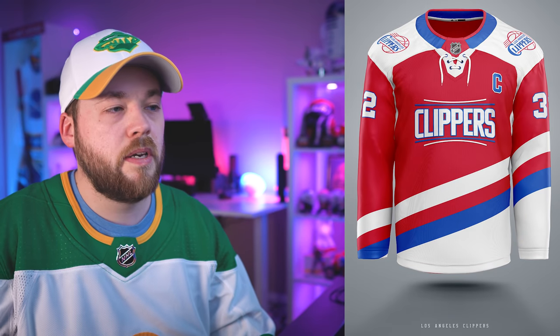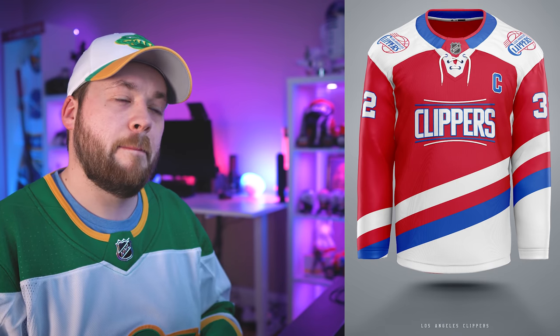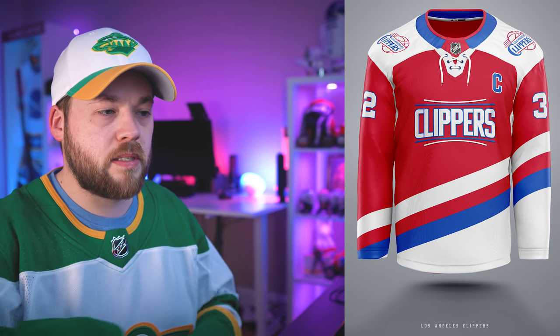Number 24, the Los Angeles Clippers. Very basic, very simple jersey here. I do like it, but it's maybe a little bit too bold and in your face. I'd prefer the shoulders to be red like the rest of the jersey, and then just have most of the primary weight kind of down at the bottom.